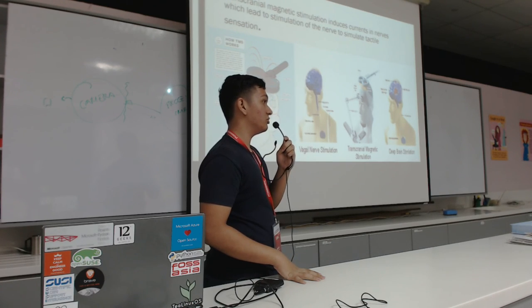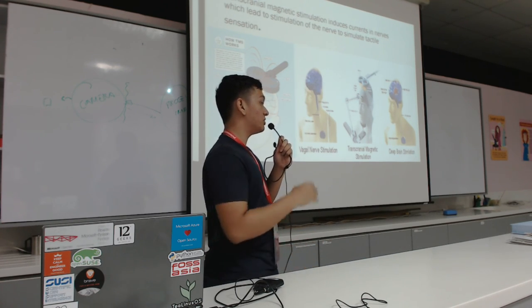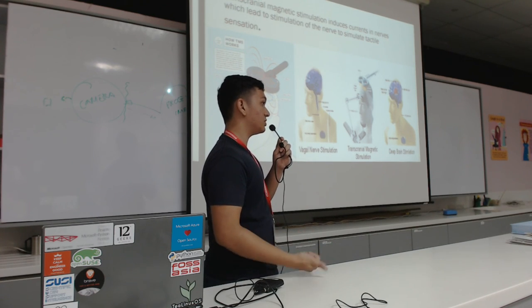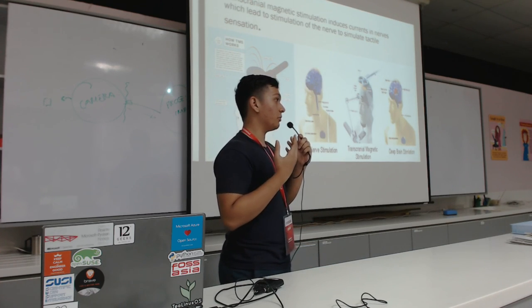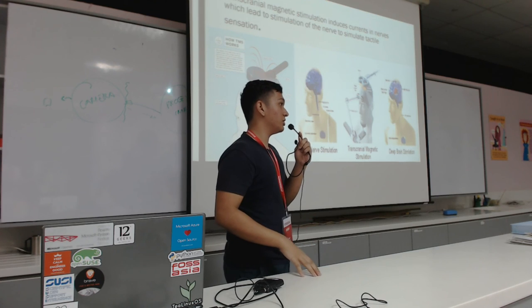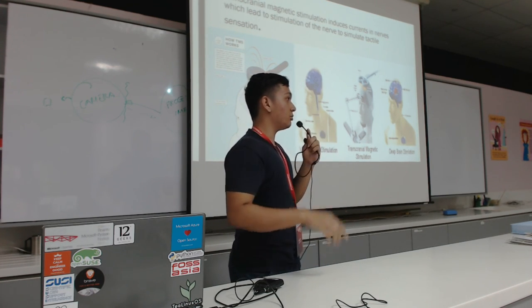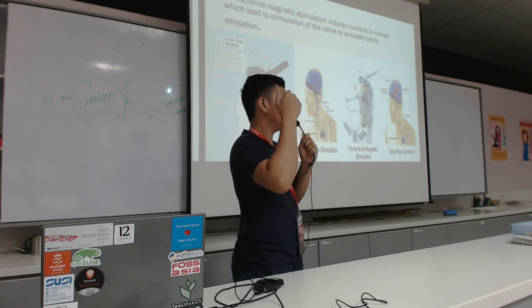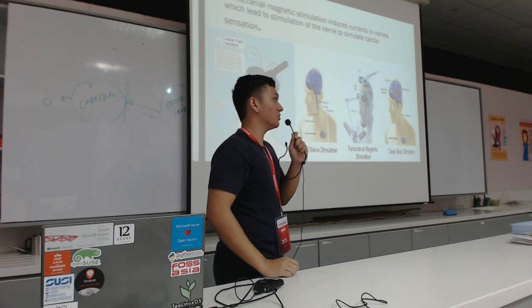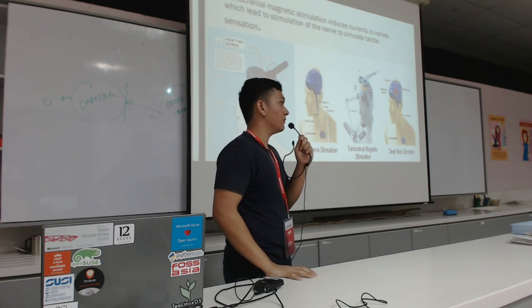What if you stimulate the wrong area? That could cause a lot of problems. For example, TMS is also used to create depression. The brain is extremely complex — if you don't focus it correctly you can cause a lot of damage, one being seizures; if you create a closed-loop sensation, you can create seizures. So you have to be careful in that sense, and you don't just build this yourself and try it at home. A professional will align it and ensure that it's working properly.